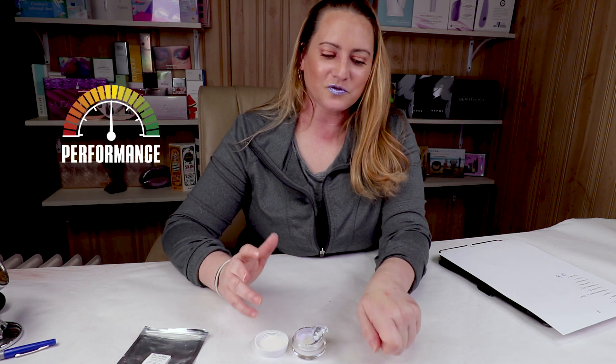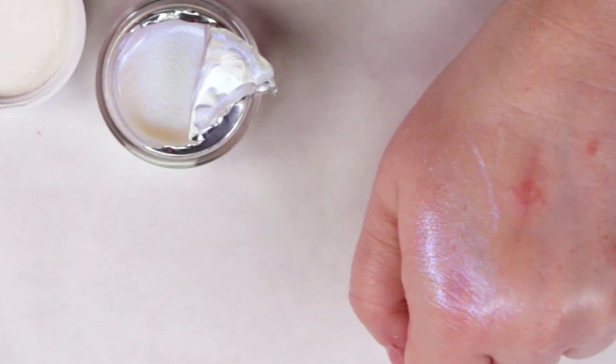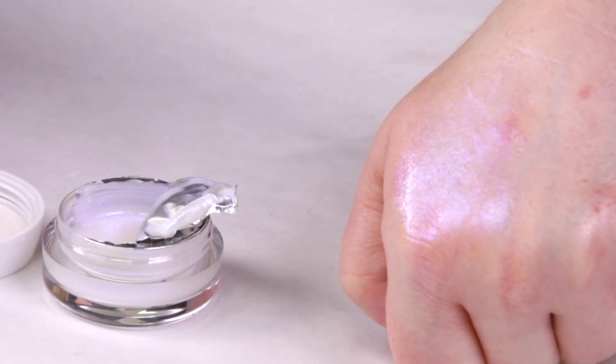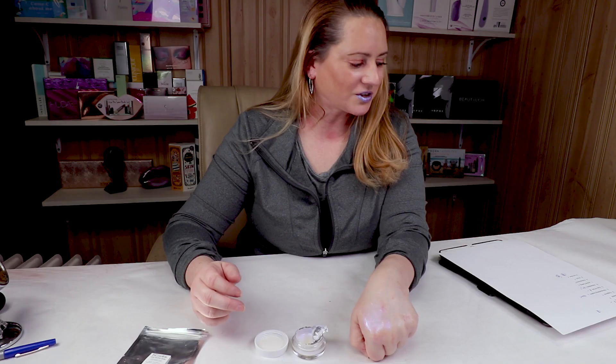For performance, this performs pretty well. On your lips it lasts a couple of hours before it dries down too much. On your eyes it stays — I used an eye shadow primer and this stayed all day with no flaking or any issues like that. So it wore very well and performance isn't an issue at all — definitely a good deal.